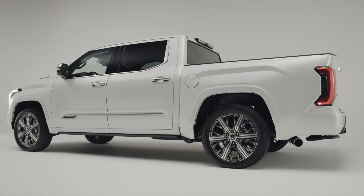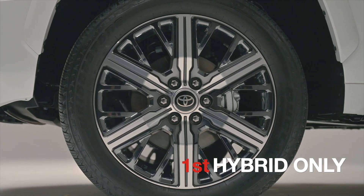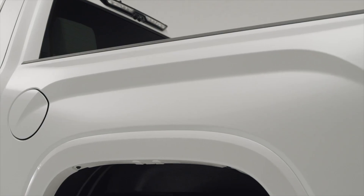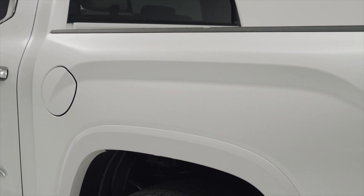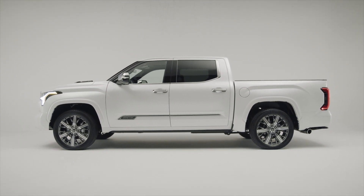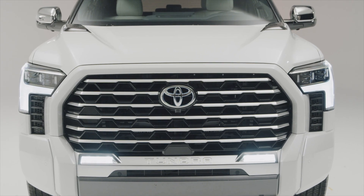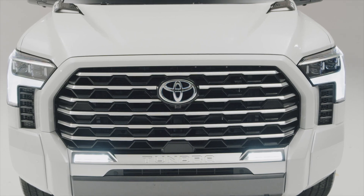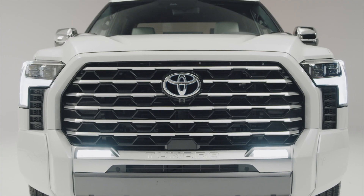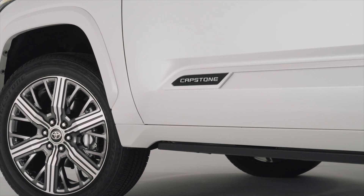The first unique aspect of the Capstone is the fact that it only comes in the hybrid version. Compare that to the 1794 or its closely related model, the Platinum — both of those come in hybrid or gasoline-only versions, whereas the Capstone is available only in hybrid, in the same fashion as the TRD Pro. This is also why the Capstone will come a little bit later, sometime in spring, because all of the hybrid models are coming out around that time. It has the exact same horsepower and torque as the other hybrid versions: 437 horsepower and 583 pound-feet of torque.